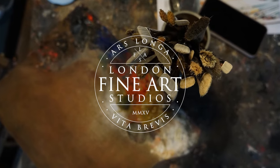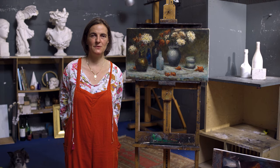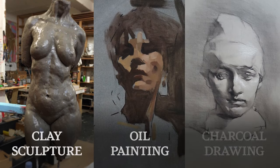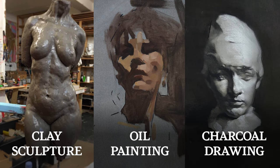Welcome to London Fine Art Studios. We are an atelier based in South London. We've been running courses here since 2004 and we welcome students of all levels. We run art courses, sculpture, oil painting, charcoal drawing and etching for students of all ages and all backgrounds.